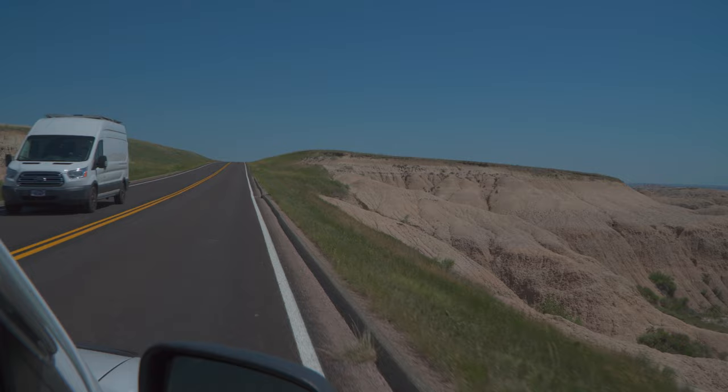The reason these are called the Badlands is because of how hard it is to live here — extreme heat, no water, and rough terrain. But it's actually a very good place for fossil hunting, hiking, and wildlife spotting. We've already seen bison way off in the distance and prairie dogs. There are also coyotes and black-footed ferrets, which would be cool to see but are super unlikely, as well as rattlesnakes.